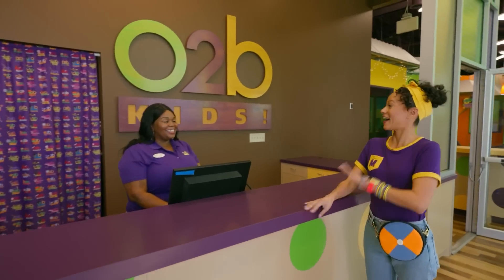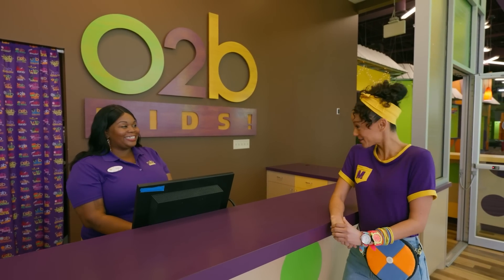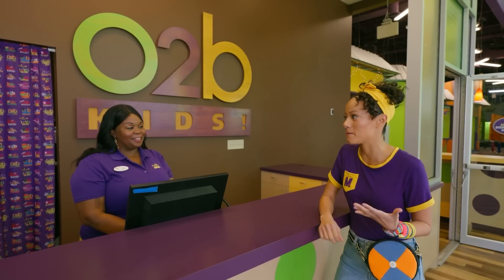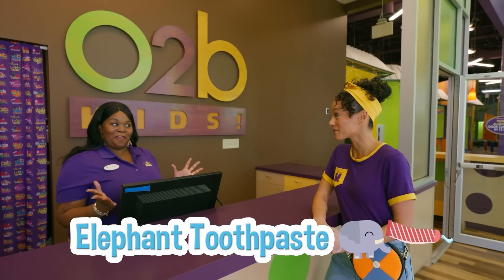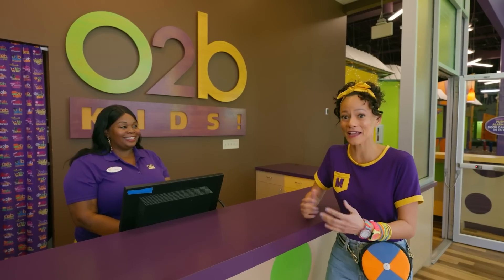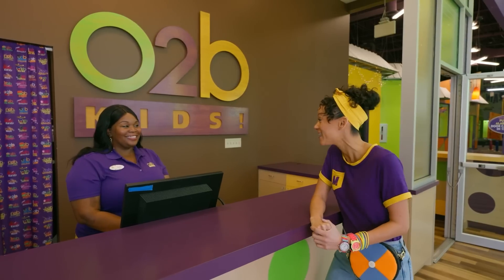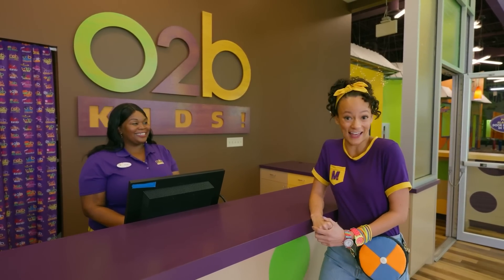Hi, I'm Mika. Hi Mika, I'm Trudy, and welcome to O2B Kids' New Learning Playground. Nice to meet you. So I heard that I could do a science experiment here and make elephant toothpaste. We love elephant toothpaste, and we've actually put together a scavenger hunt for you. That sounds so fun! Will you go on a scavenger hunt with me? So how do I start? You're all checked in and ready to go. Let's go.